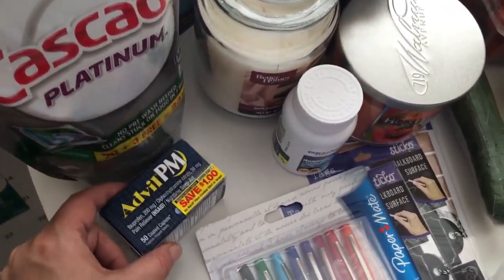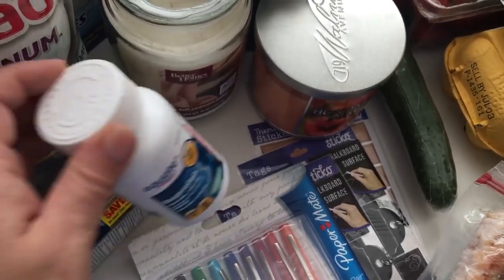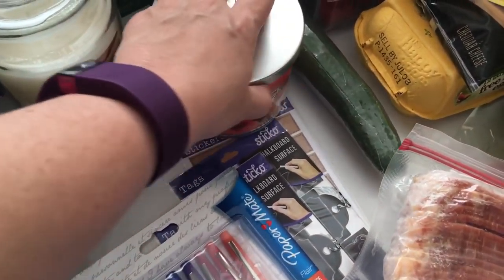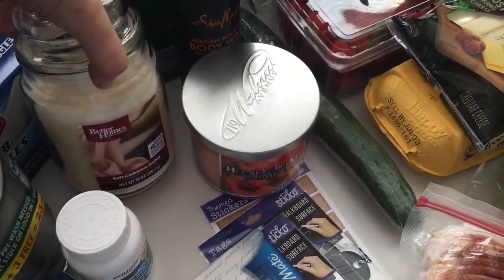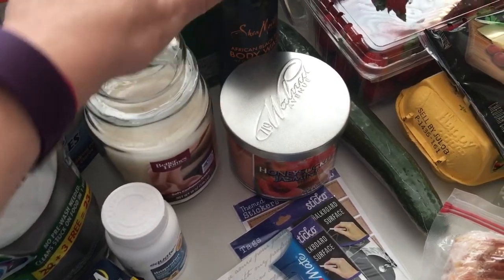I got some Cascade Platinum for the dishwasher. I got some Advil PM — I needed that. Scott asked for another bottle of Ivory Propin, so I got that. Then I got a couple candles because we needed a little fresh smell. This one's for the bedroom, and this is Soft Cashmere Amber — it's a Better Homes and Gardens candle.